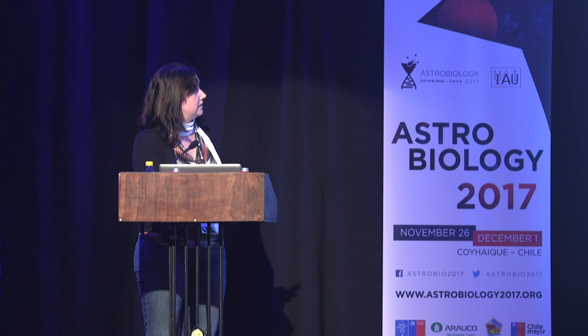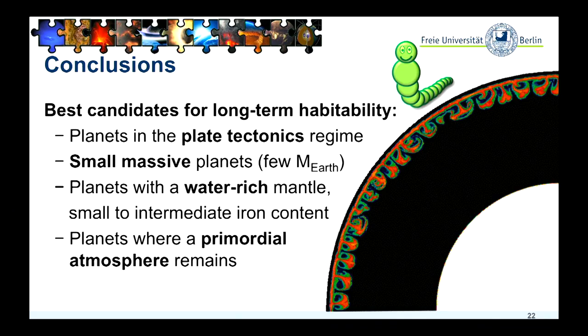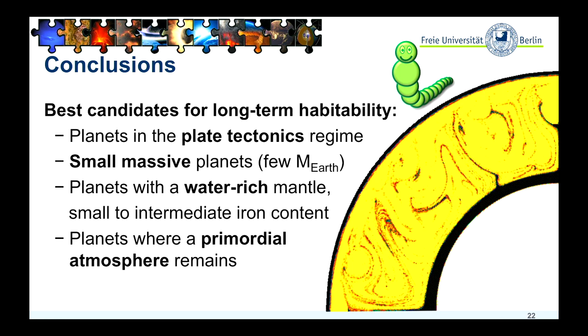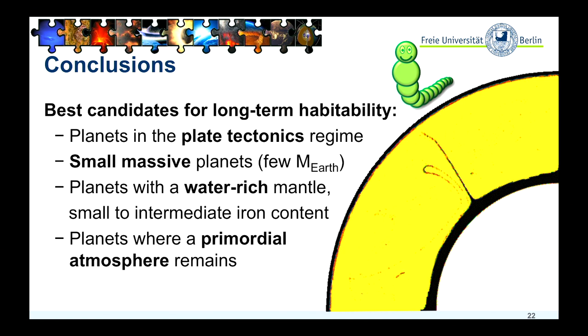So, to the conclusions: plate tectonics is definitely a good factor for habitability. Otherwise, we should maybe focus more on smaller, less massive planets. Water-rich mantles are a contributing factor for outgassing, the same also for iron in the mantle — but in general, a smaller iron content leads to more volcanic activity. And of course, if a primary atmosphere remains, it might also be interesting for habitability.